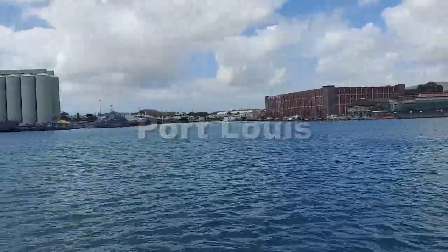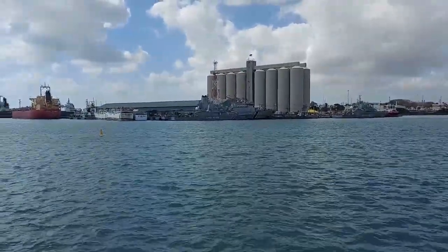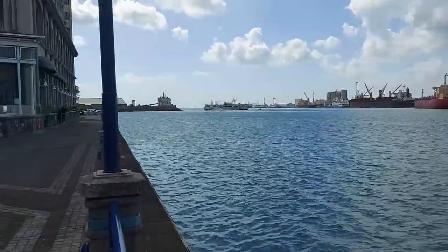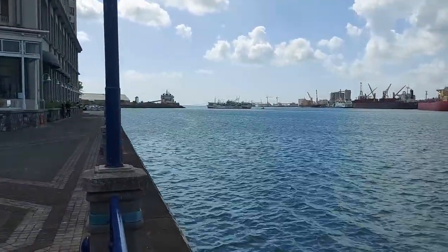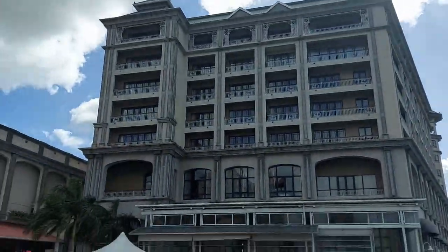Across the way there is some sort of building, and those are the coast guard ships with the silos for wheat behind them. A couple of the big ships are offloading, and who knows what those old ships are all about. As we come across, this is the Labordinaire hotel.